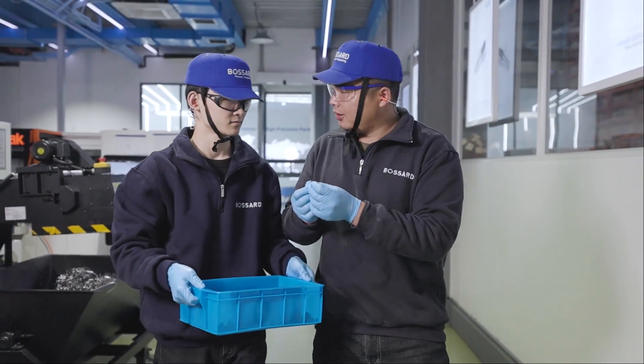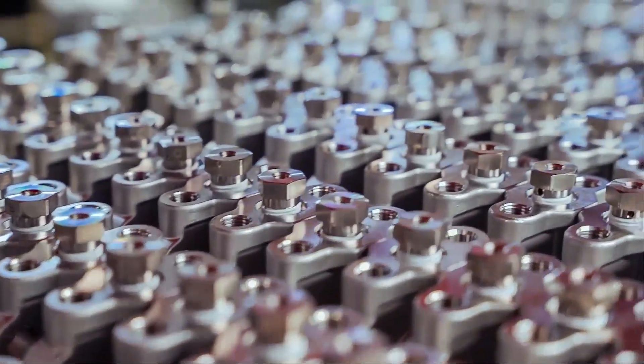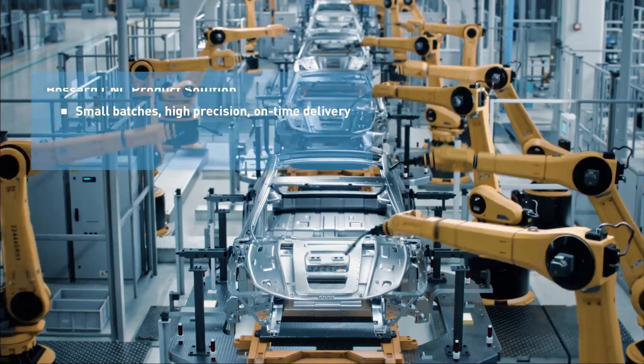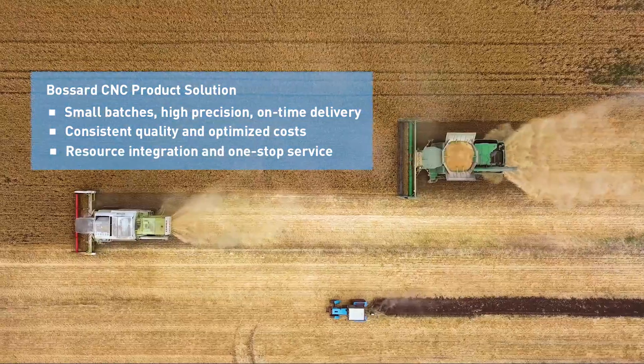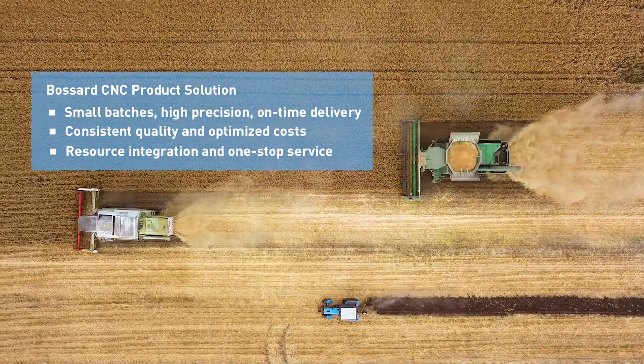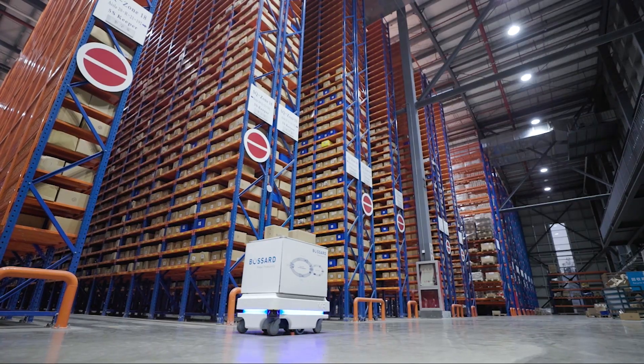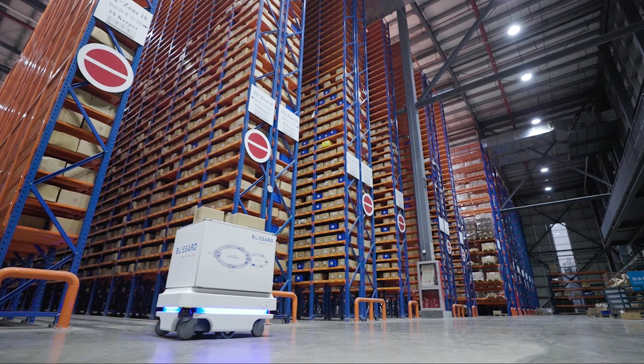Bossert provides you with high-precision, low-volume, multi-product machining solutions through our advanced CNC machines, testing equipment and professional technicians, allowing you to devote more time and energy to product innovation and design development to stay ahead of the market. A testament to Bossert's tagline: Proven Productivity.